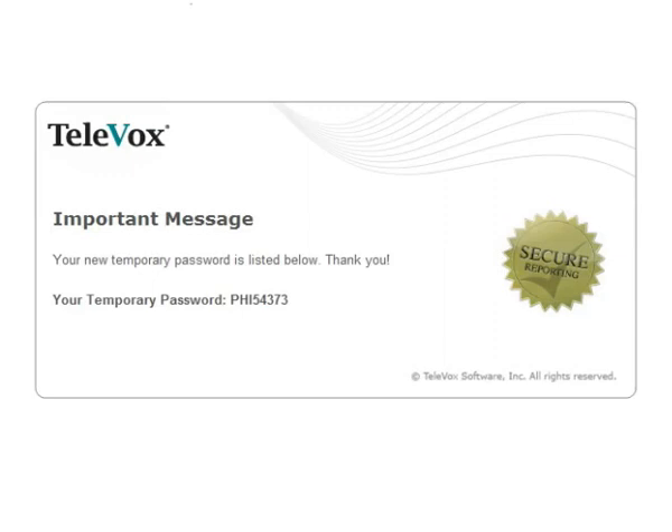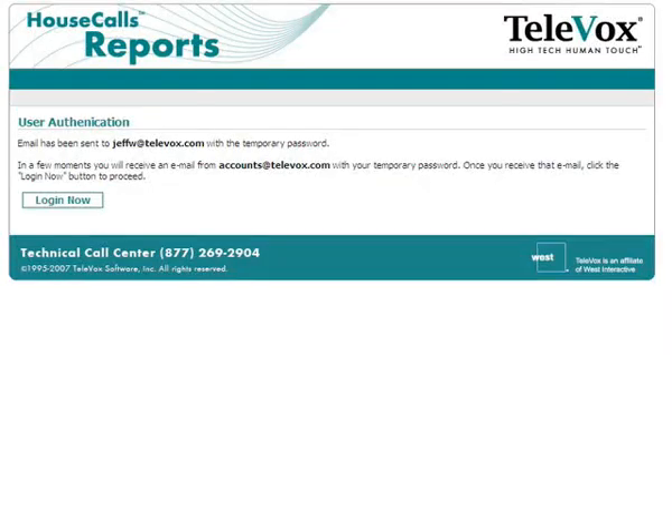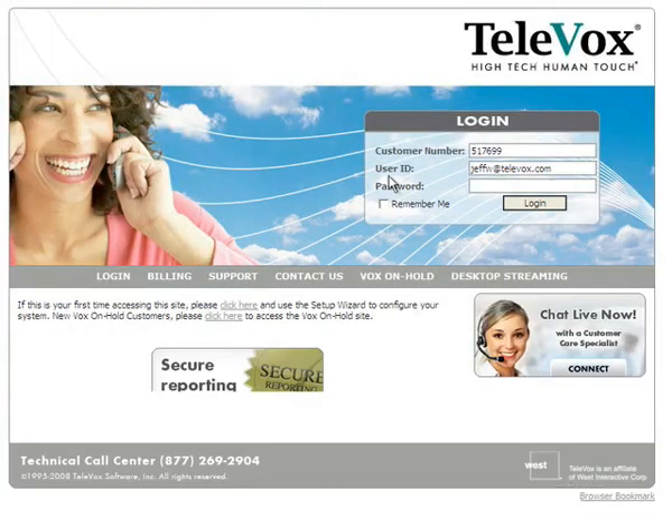Return to the User Authentication webpage and click the Login Now button. A Televox login webpage will open. You will notice that your customer number and new username are already populated in the login form. Enter the temporary password that was included in the second email you received from Televox, paying special attention to capitalization. Click Login.